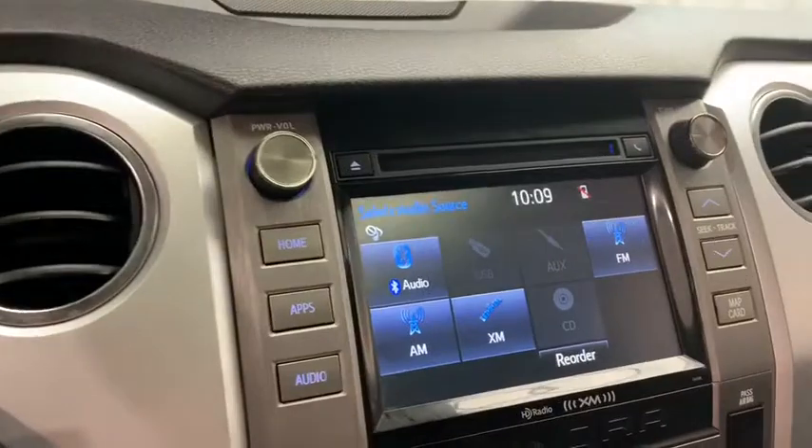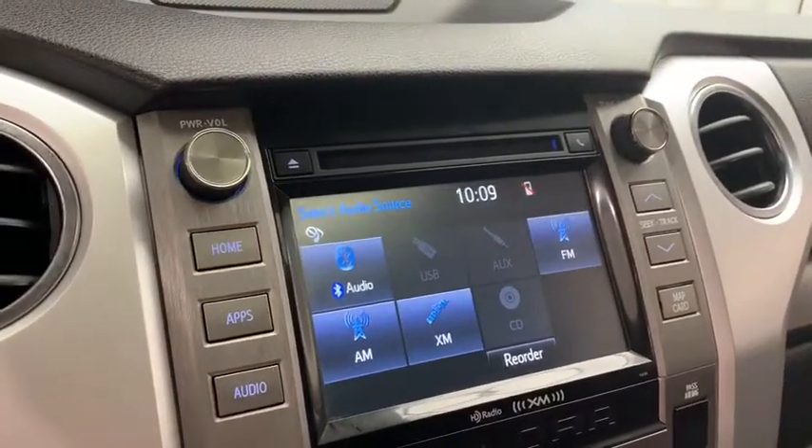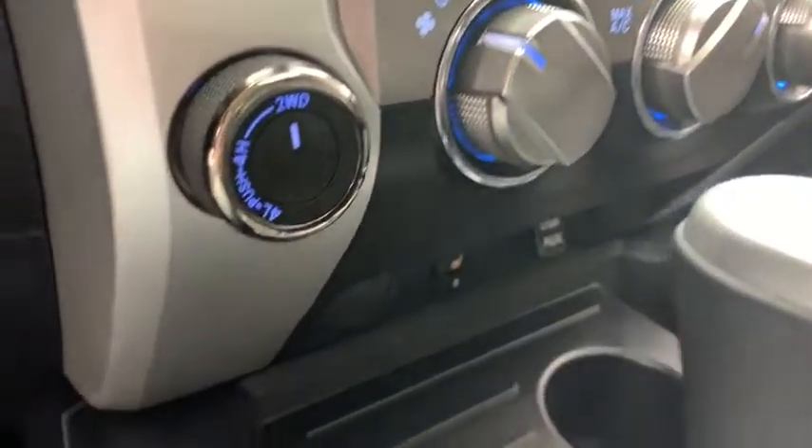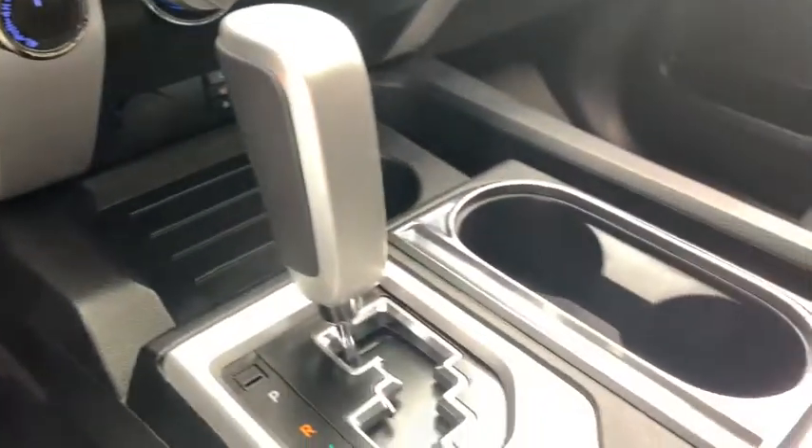Over to the right, you have your color display with various vehicle apps, as well as your wide-angle backup camera. Down below, you have your climate control with AC, AUX input, cup holders, automatic gear selector, and your armrest with storage compartment.